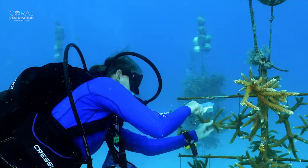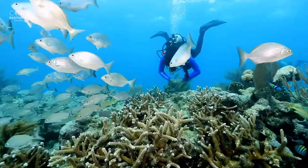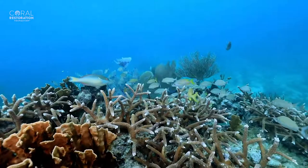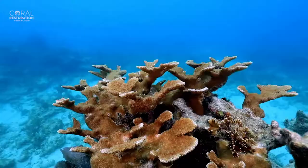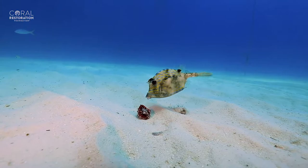We believe that in the same way we are working to restore the reefs, others can find a similar way to help the world and its oceans. So find the cause that speaks to you and get involved — all ecosystems are interconnected, and every positive action matters, be it big or small.